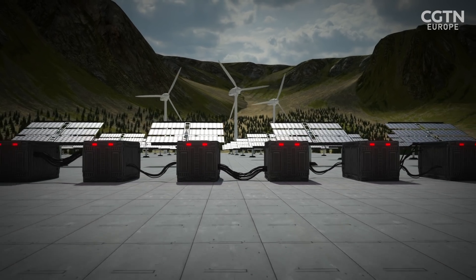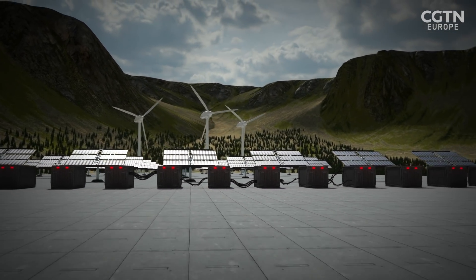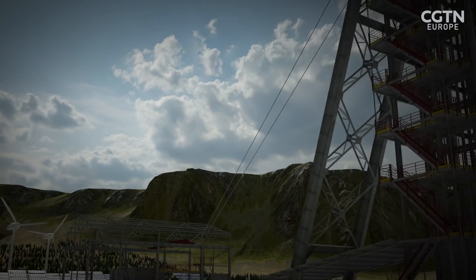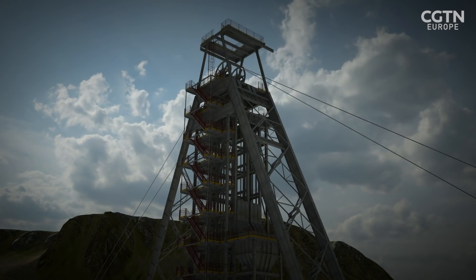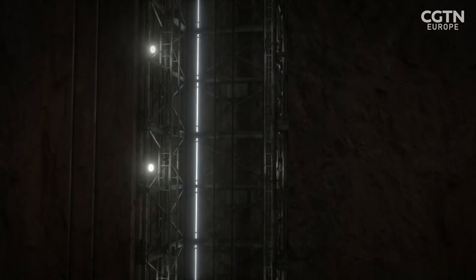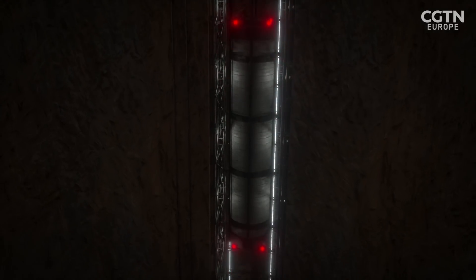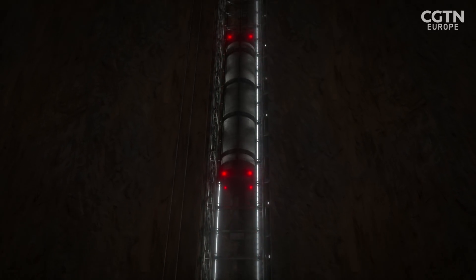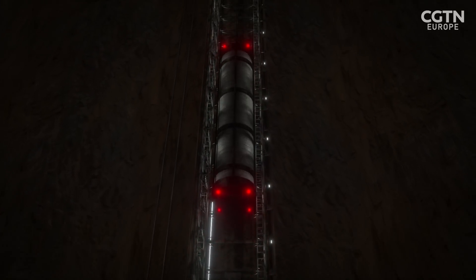According to London's Imperial College, a cheap virtual battery could be created by hoisting and dropping 12,000 tonne weights down disused mine shafts. It's called Gravity Energy and is being developed by Gravitricity, an Edinburgh-based startup which hopes to use old mines to make better use of clean electricity at half the cost of lithium-ion batteries.